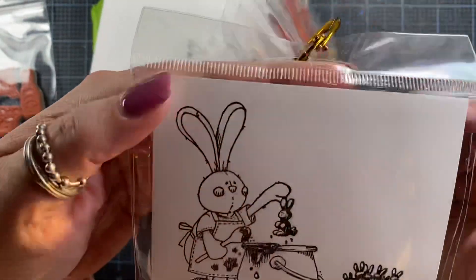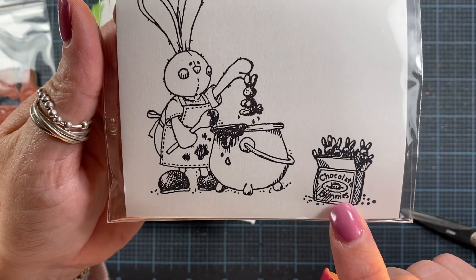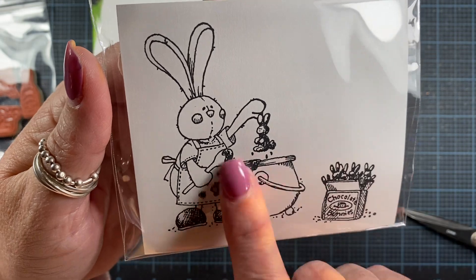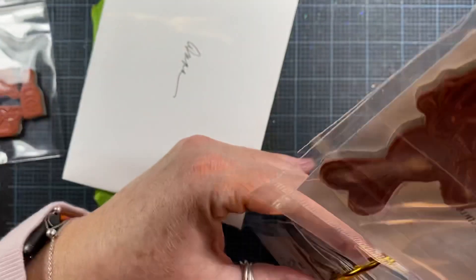And then this image as well, which is the little Easter bunny — he's making chocolate bunnies. So here he is dipping a bunny in a big cauldron of chocolate. Isn't that cute? Love these.